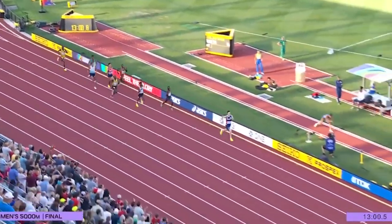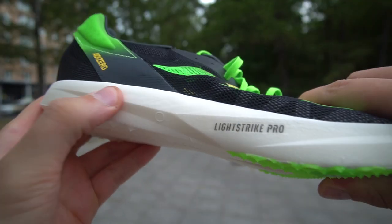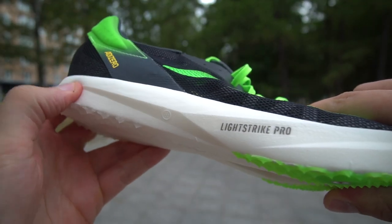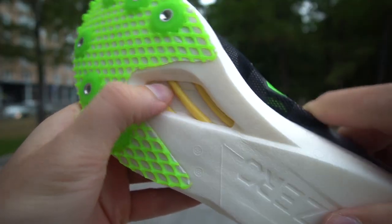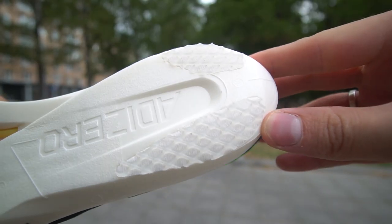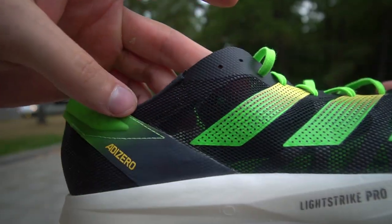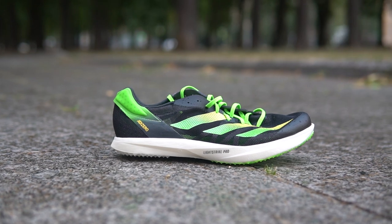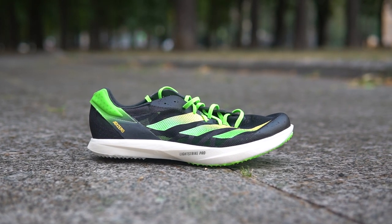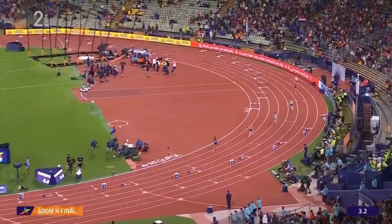For 5K and 10K distances there is the Adizero Avanti. We see a huge layer of responsive foam — Lightstrike Pro — plus extra carbon rods to activate a swing effect. They also have grip reinforcements in the heel. The upper is very thin and harsh, but these shoes are more about comfort rather than pure speed. From a running efficiency standpoint, comfort for long distances is actually better.